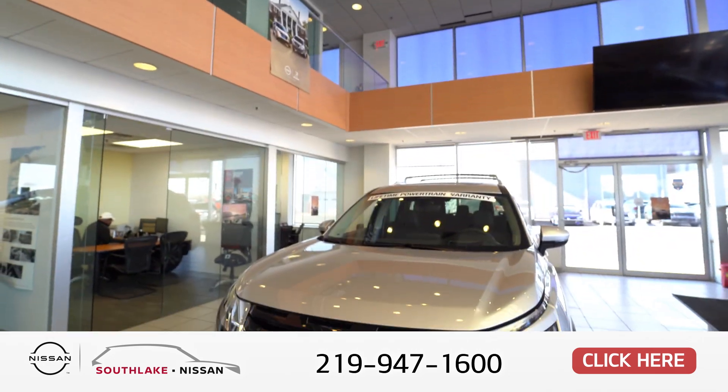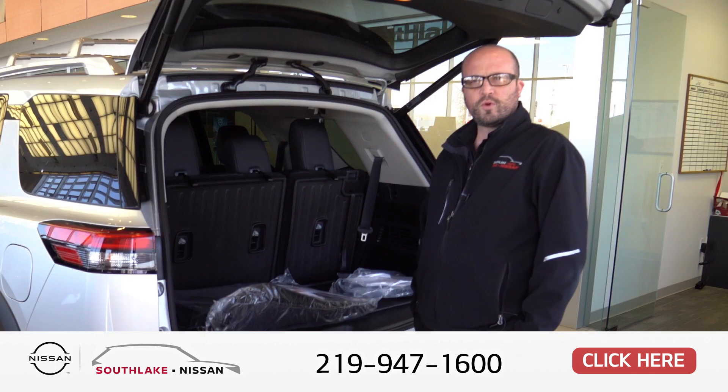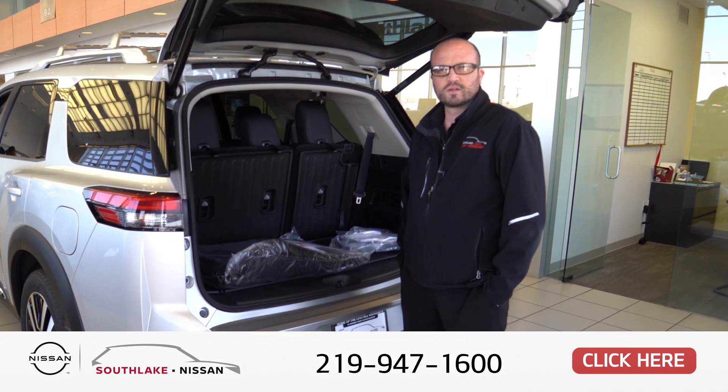That's the 2024 Nissan Pathfinder. If you'd like to come down for a test drive here at Southlake Auto Group, we're home of the Lifetime Powertrain. Just ask for Micah.